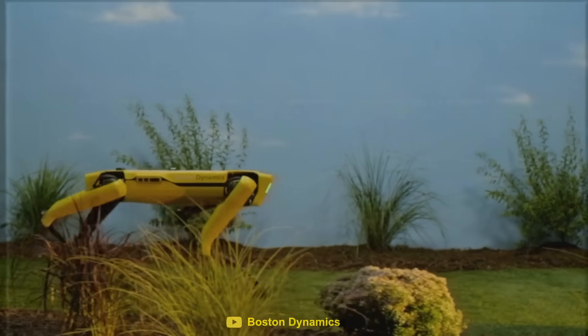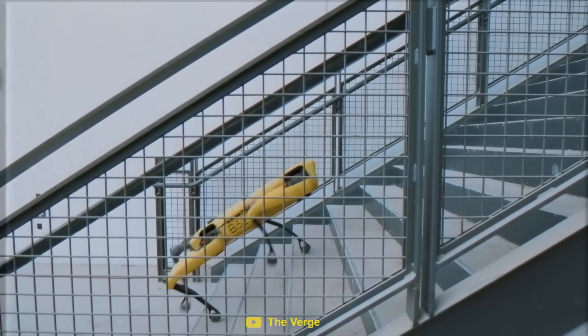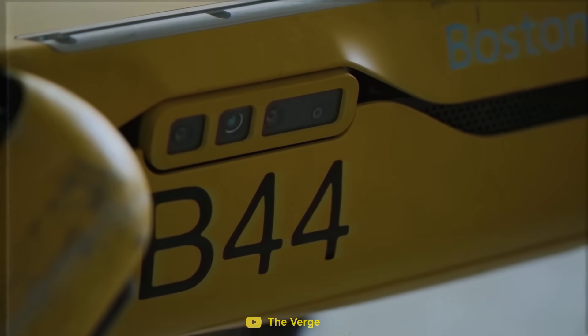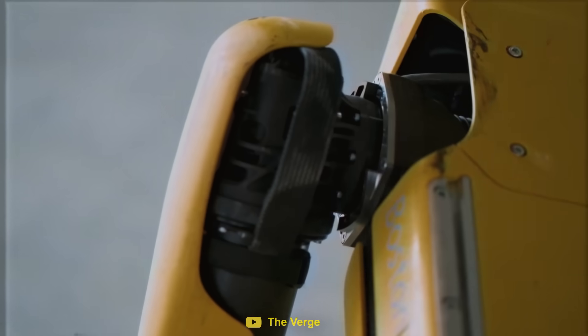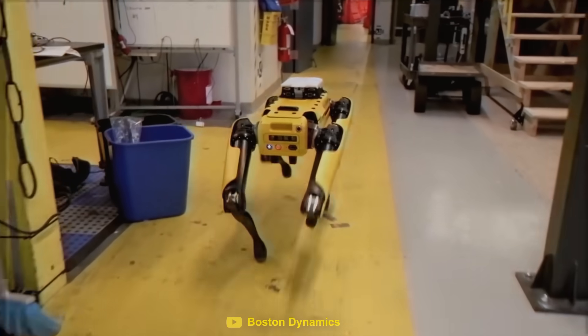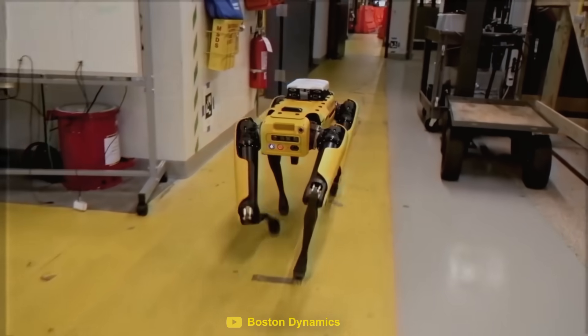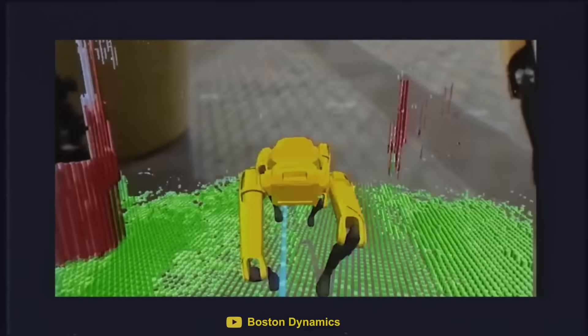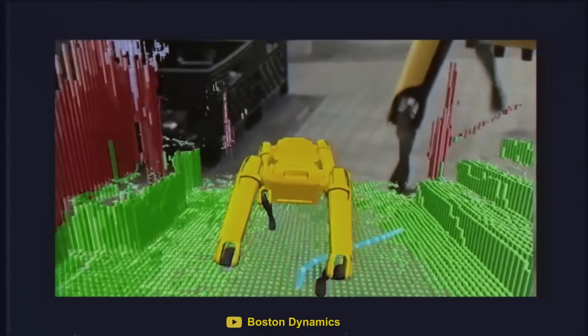This robotic dog is incredibly agile, with the ability to climb stairs and deal with the roughest of terrains. Loaded with cameras, sensors, and powerful electric motors, it can use its vision to get around obstacles that an ordinary wheeled robot would struggle with. Spot can be controlled remotely, or it can follow specific routes that have been programmed into its memory.